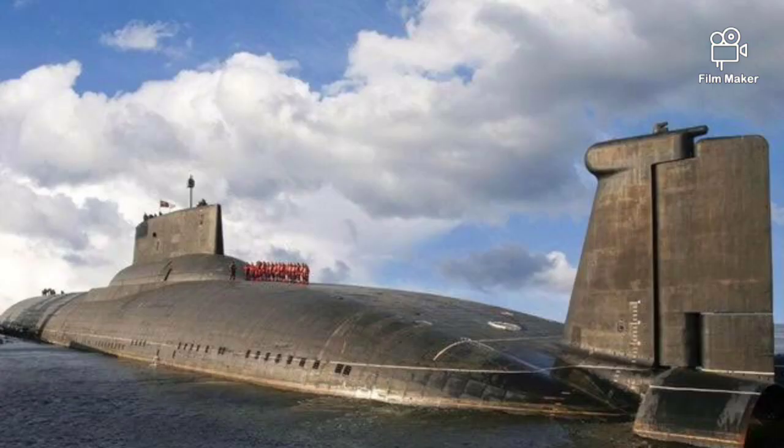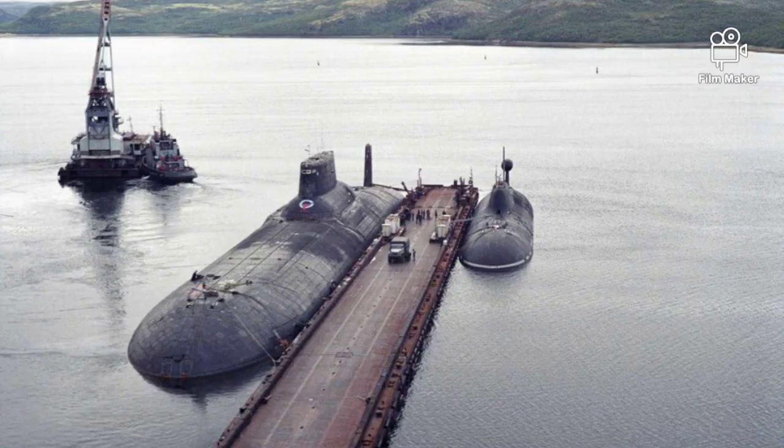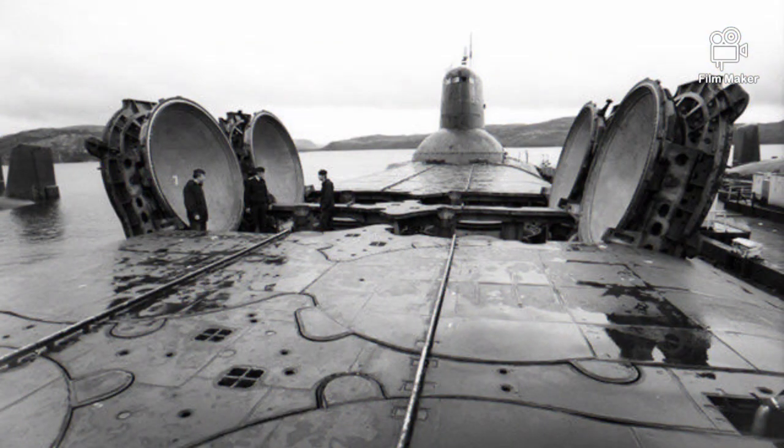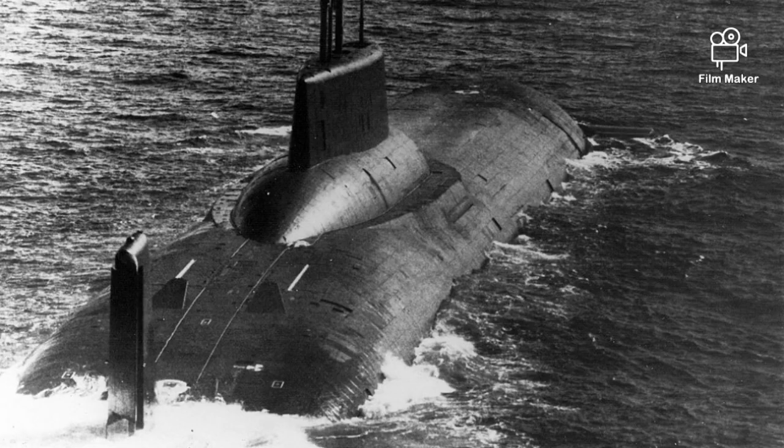Simbersk TK-12 was commissioned in 1984, TK-13 in 1985, Archangelsk TK-17 in 1987, and Severstal TK-20 in 1989. The submarines were stationed with the Russian Northern Fleet at Litza Guba.